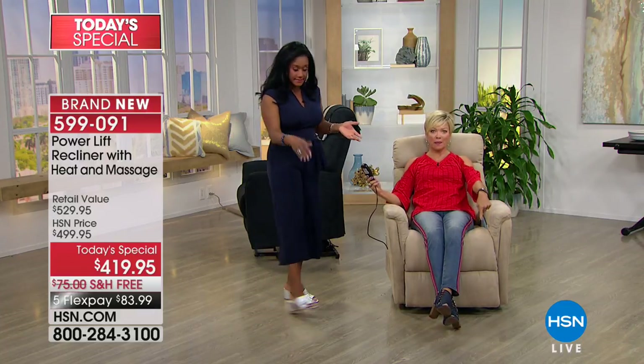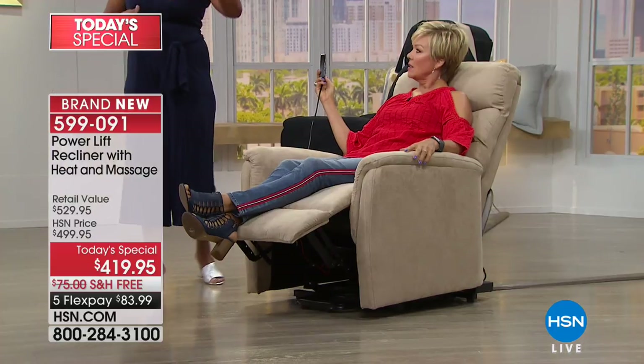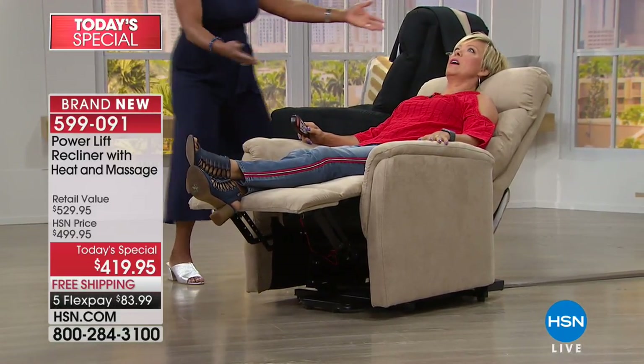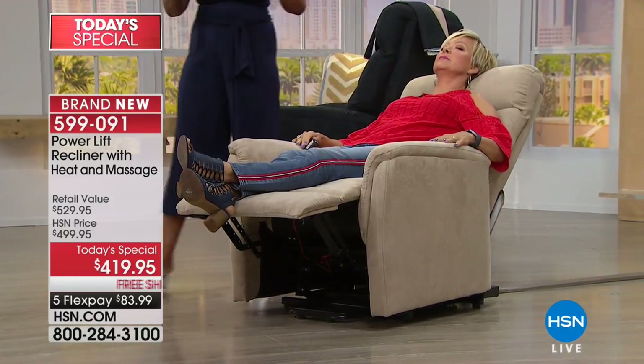Four years later, even though my surgery was very successful, I still have some issues with my foot that tingles. If I had this chair in our bedroom, I could go over to it without disturbing my husband when he's sleeping. I'm able to sleep in this chair — it's fully reclined. You can actually sleep in this chair. You can live in this chair. This will become your most favorite chair.